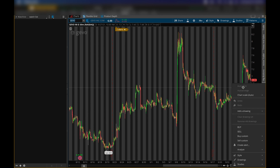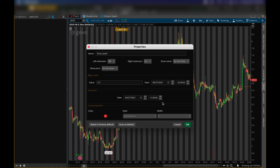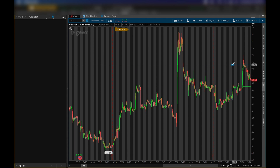The first level I'm looking at for buying pressure on GEVO is around six dollars and seventy cents. That's what I'm looking at for that buying pressure to come into the market, and if we get that at that level I think we'll be good.